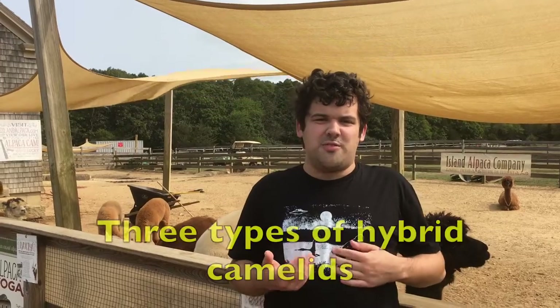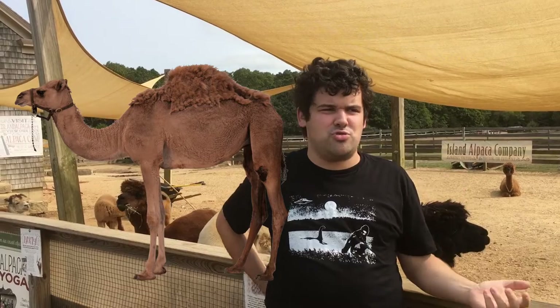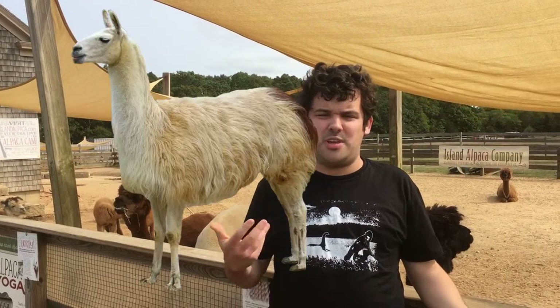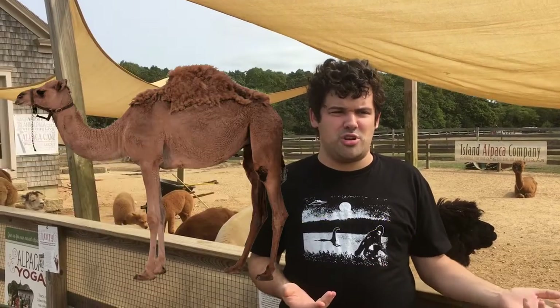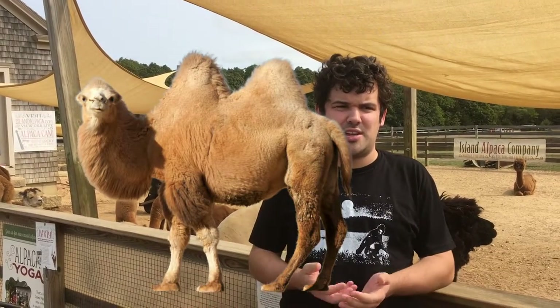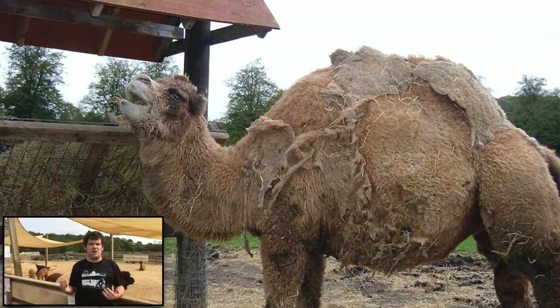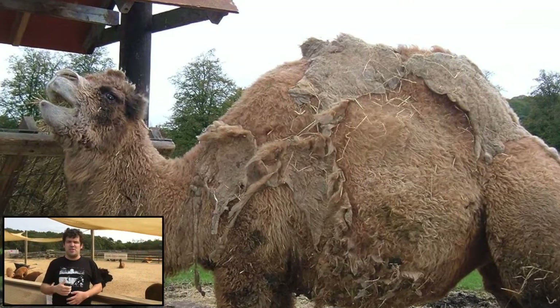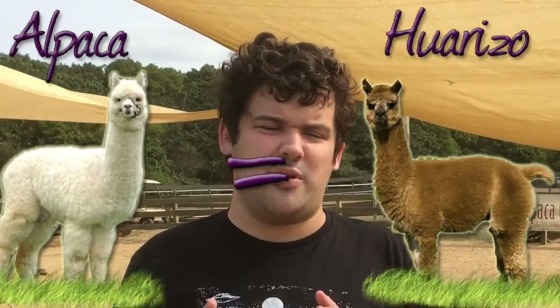There are three different types of hybrid camelids. You can crossbreed a male one-humped dromedary camel with a female llama to get a cama. You can also crossbreed one-humped dromedary camels and two-humped bactrian camels together to create a hybrid with one long singular dome-shaped hump. And you can crossbreed llamas with alpacas, though I can't remember what that hybrid is called.